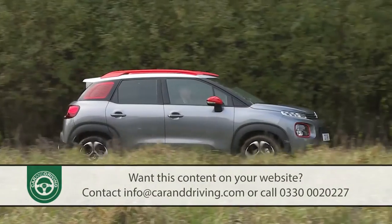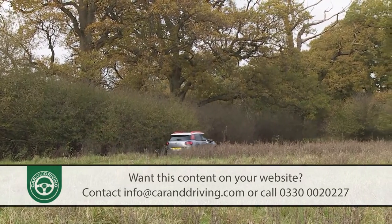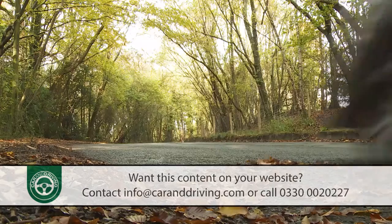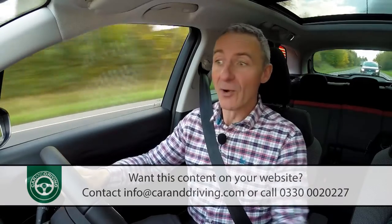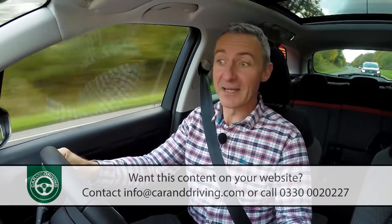It won't bother potential buyers one jot that the C3 Aircross is about as comfortable in the rough stuff as your average upper-class Parisian would be in a tent. Four-wheel drive isn't offered and never will be, although there is a more sensible alternative to all-wheel traction, and we'll get to that in a minute.